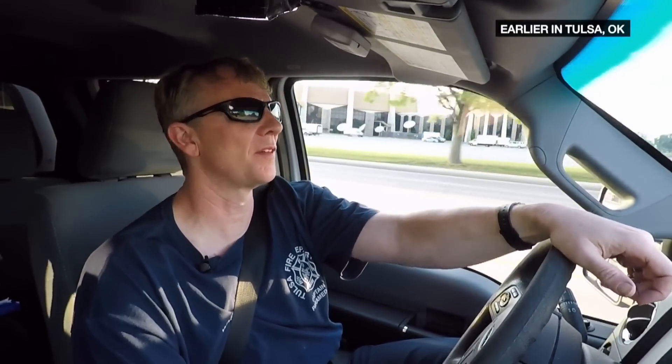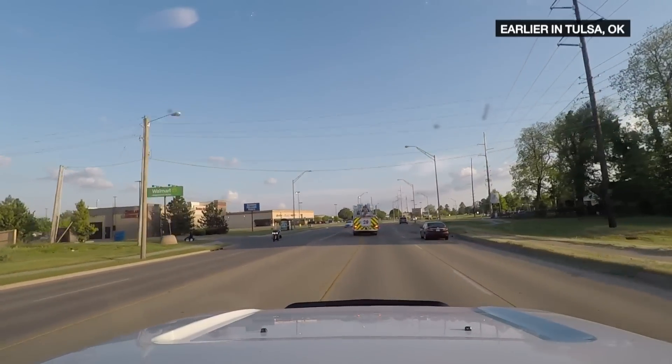We're responding to an elderly homeowner. Their dog is trapped under their front porch deck, is what I'm gathering from her right now. So we're en route over there to see what we can do to get them out of there and get that dog back to its owner.